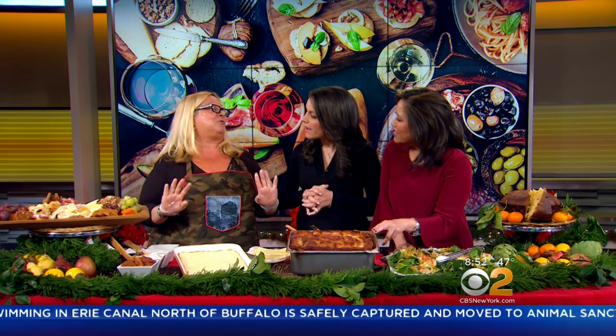Since 1995, every Sunday, rain or shine, sleet or snow, we've been making this 10-layer lasagna with hand-cooked bolognese. It is the first time I cook it on TV.